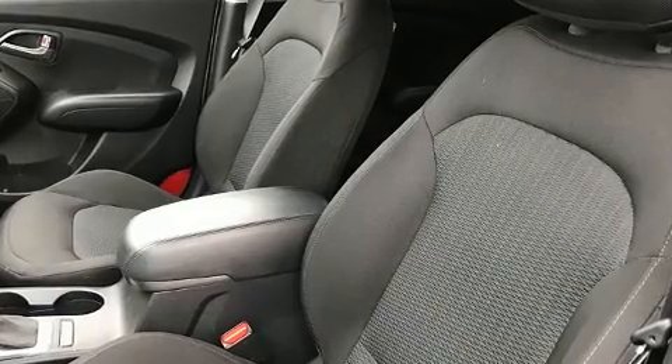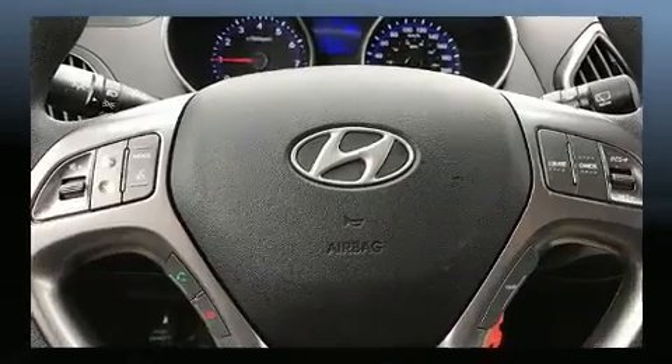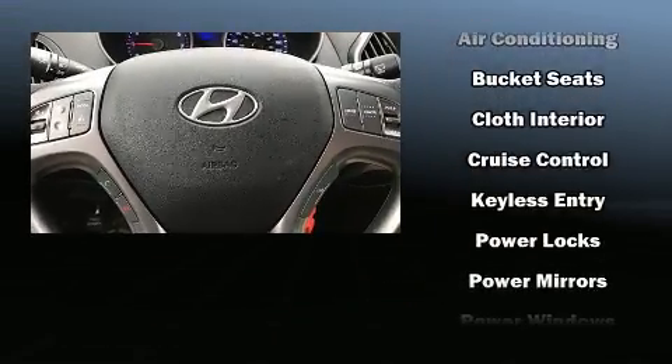Traction control, brake assist, anti-whiplash front head restraint, a panic alarm, and four-wheel disc brakes with ABS are also included for passenger safety and security.